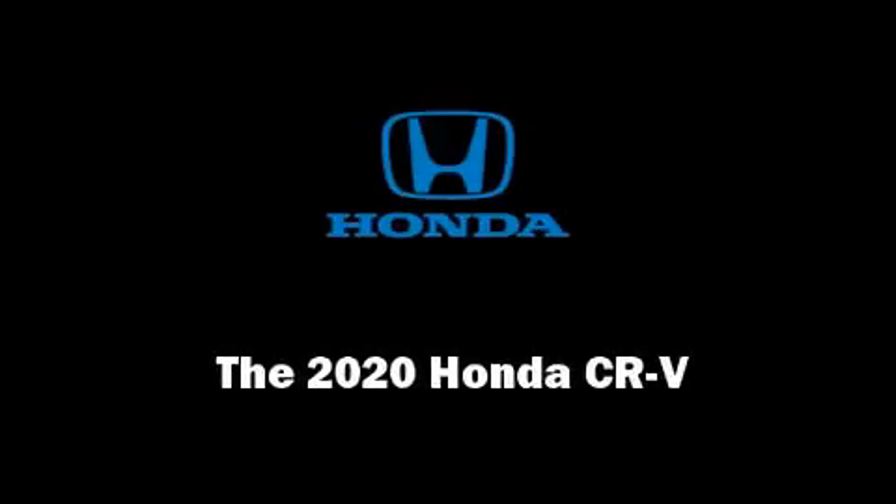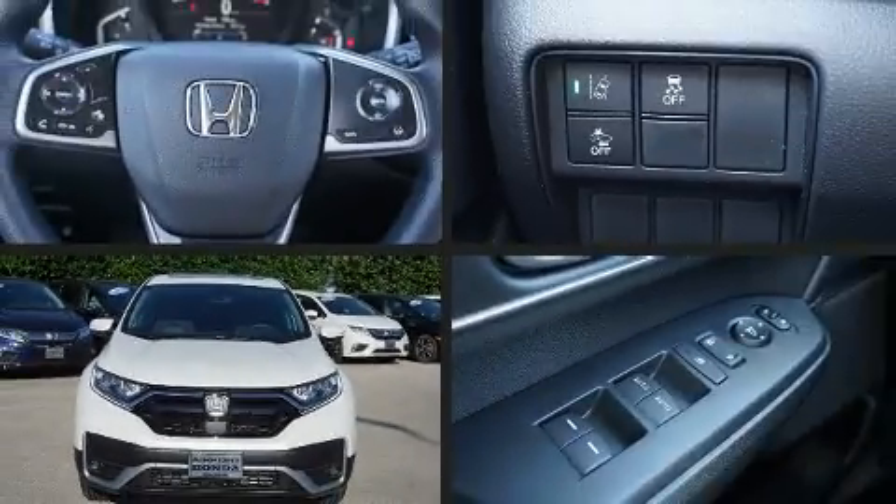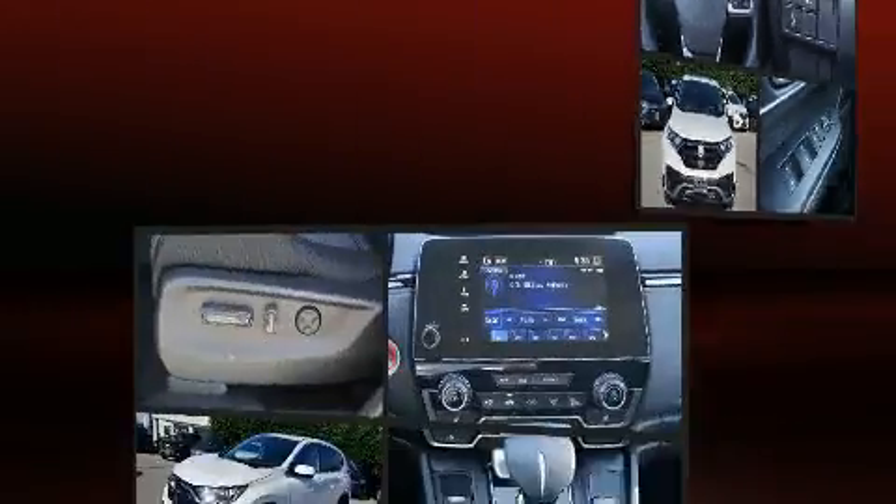Introducing the 2020 Honda CR-V. A turbocharger is also included as an economical means of increasing performance.